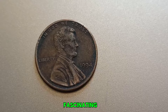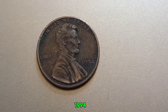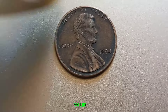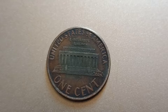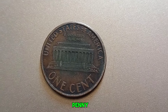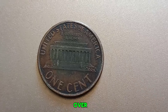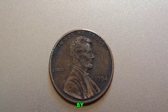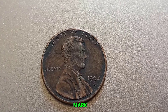We're diving into the fascinating world of Lincoln pennies, specifically the 1994 No Mint Mark penny, and uncovering the mystery behind its potential value. Could this coin in your pocket be worth a million dollars? The Lincoln penny, designed by Victor David Brenner, has been in circulation for over a century, and many rare versions have surfaced over the years, making them highly sought after by collectors. But what makes the 1994 No Mint Mark penny so special?